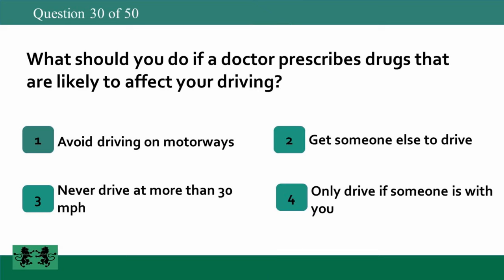What should you do if a doctor prescribes drugs that are likely to affect your driving? 1: avoid driving on motorways, 2: get someone else to drive, 3: never drive at more than 30 miles per hour, 4: only drive if someone is with you. The answer is 2: get someone else to drive.